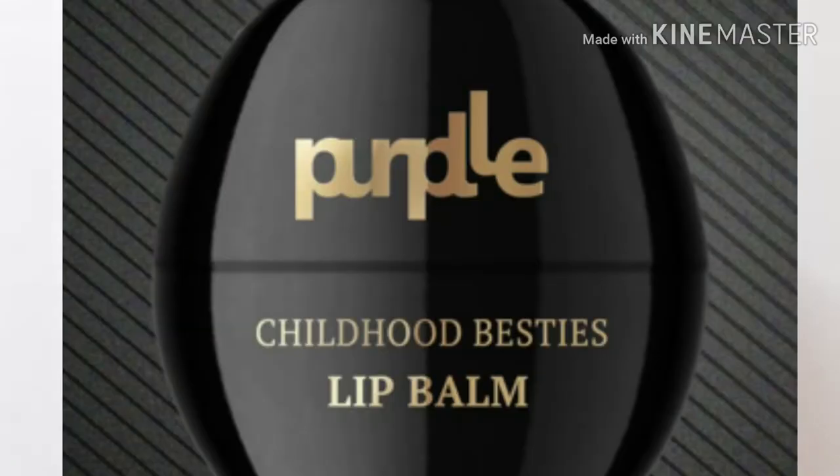It comes with 5 variants: butterscotch, rose, vanilla, mango, etc.